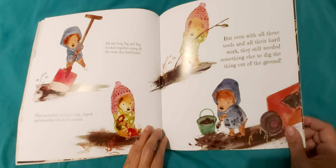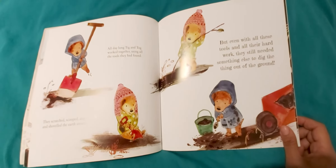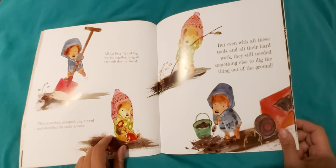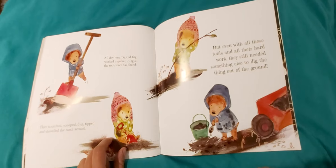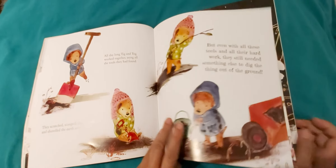All day long Tick and Tog worked together using all the tools they had found. They searched, scooped, tipped and shoveled the earth around. But even with all their hard work they still needed something else to dig the thing out of the ground.